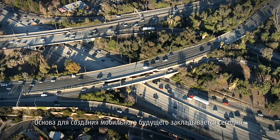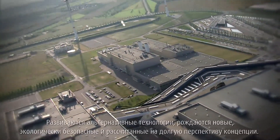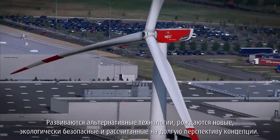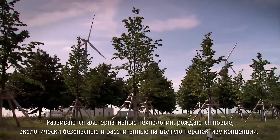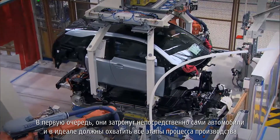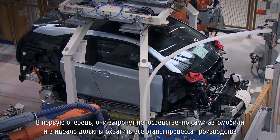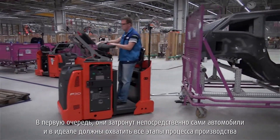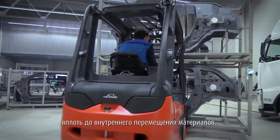The groundwork for the future of mobility is being laid. Alternative technologies are being developed and new concepts are being conceived that are both sustainable and resource-conserving. This begins with the motorcars themselves and, ideally, continues through all parts of the production process, right up to the internal material flow.